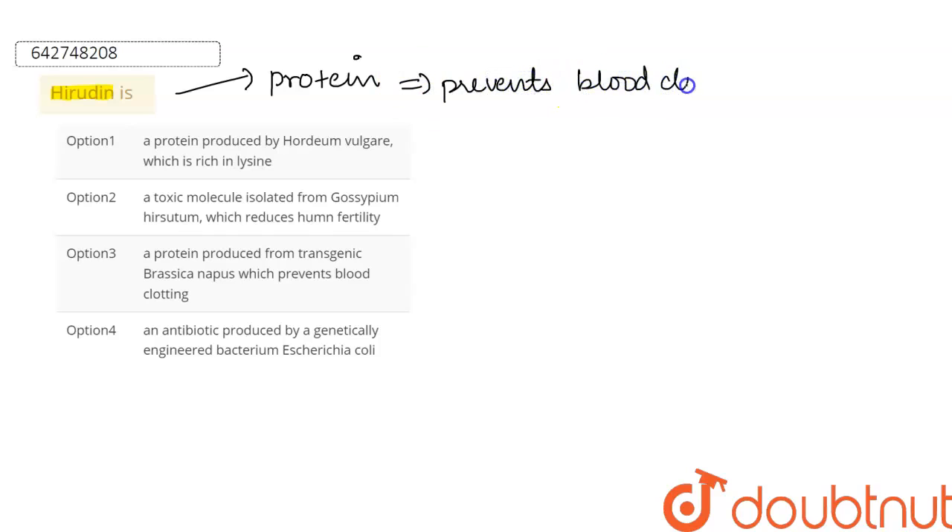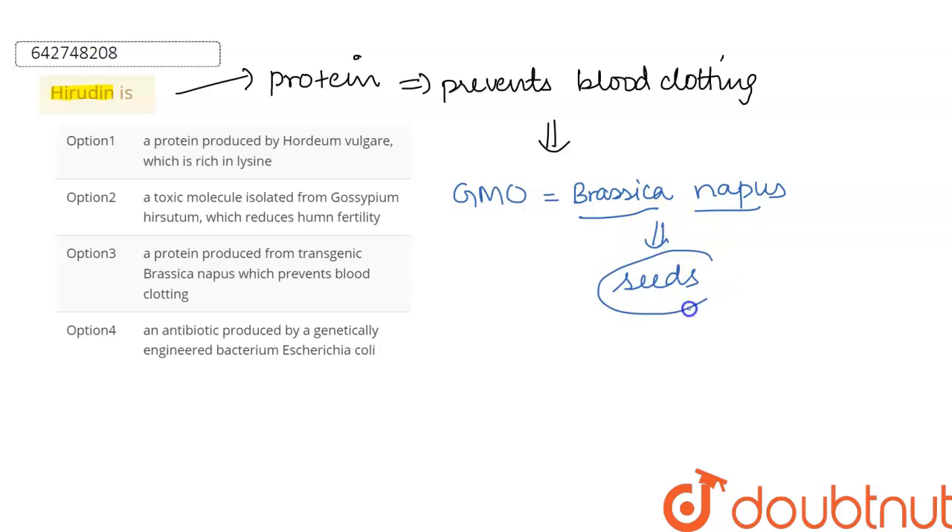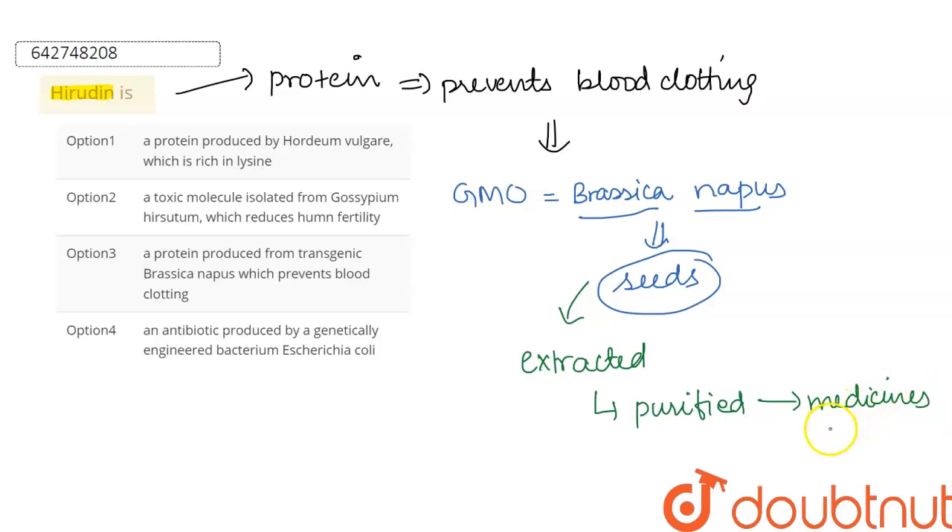This protein is basically produced by a genetically modified organism, or a genetically modified plant which is Brassica napus. The seeds of Brassica napus contain hirudine, so hirudine is extracted from the seeds of this plant, then it is purified, and then it is put in medicines.